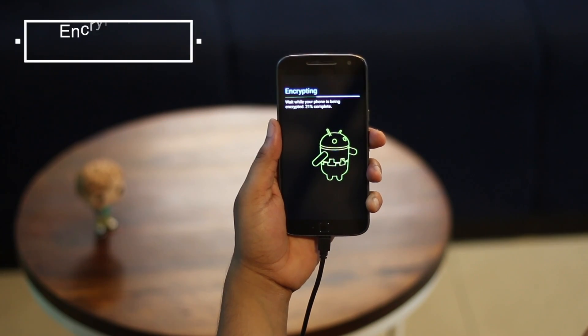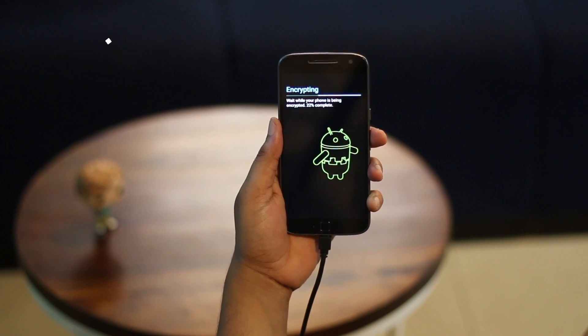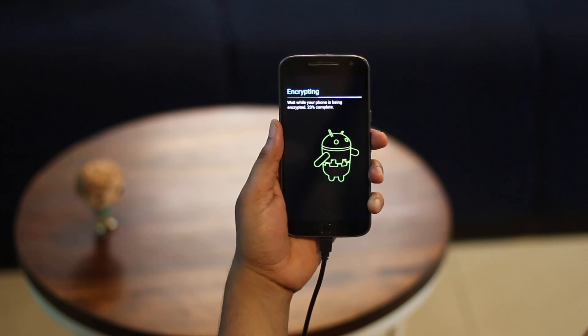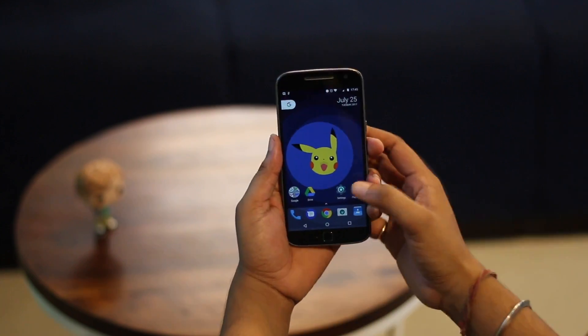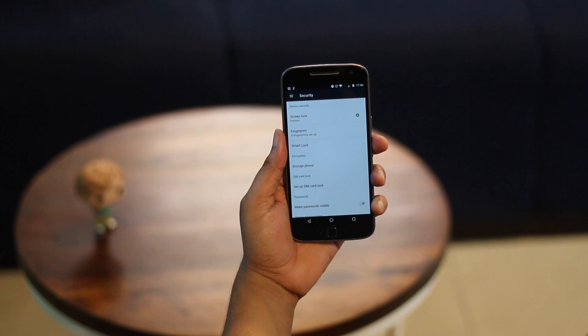Along with securing your Android device against malware or ransomware attacks, you should secure your data too. You might think you're a casual user and don't have any sensitive data on your phone, but trust me, you do have important data on your phone. Thankfully Android offers some really cool features to secure your data. First up, I believe you should encrypt your device. While Google devices and other high-end devices are encrypted out of the box, it's not enabled on all phones. You can head to Settings, then go to Security and tap on the Encrypt Phone option.